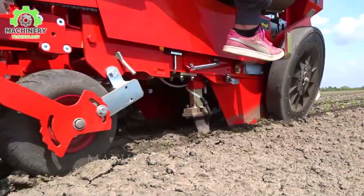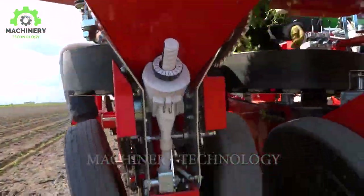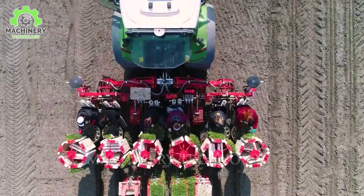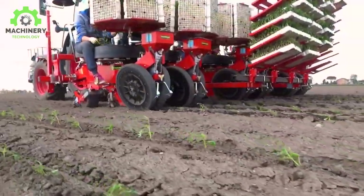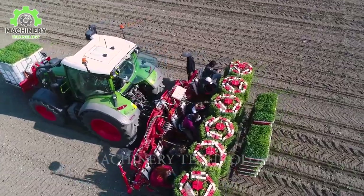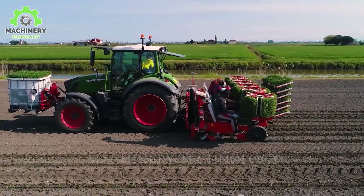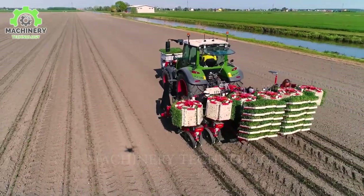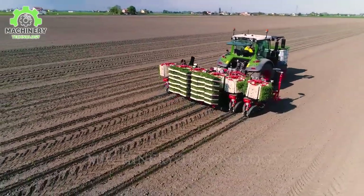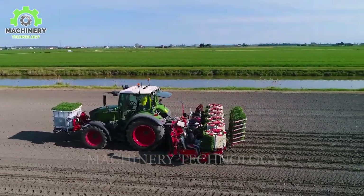If you're considering changing your traditional methods of planting, then this is the perfect tool. Instead of requiring numerous individuals to carry out the task, there is now a tomato seeding machine available that can handle almost everything. Designed with an automatic rotary system, you simply place the plants in the slots and the machine will automatically sow the seeds into the soil. Flat wheels move row by row, ensuring even distribution.